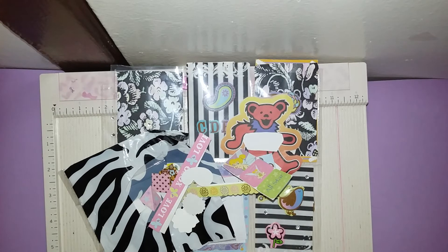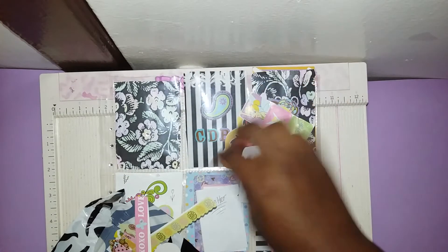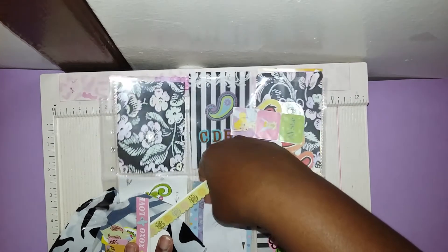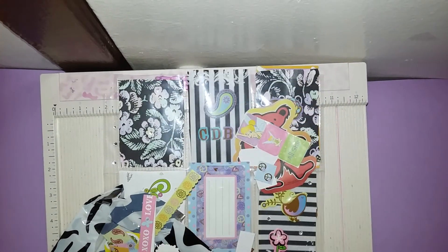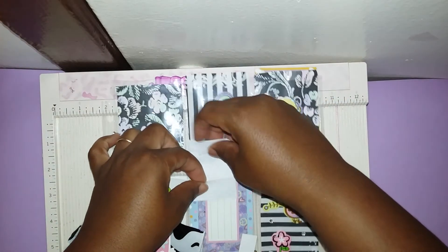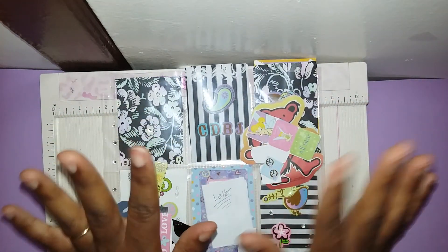I remember her channel and I remember subscribing, but let me see if she put her name in here — she might have, because I remember reading the letter. Her name is Sarah, and Brenda is her little sister. So Sarah and Brenda did this pocket letter just for me, and I feel so special — yay for me!